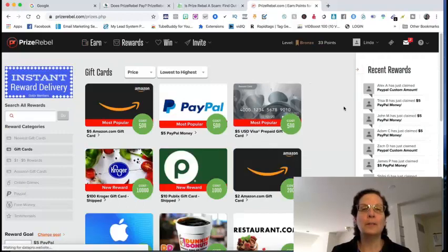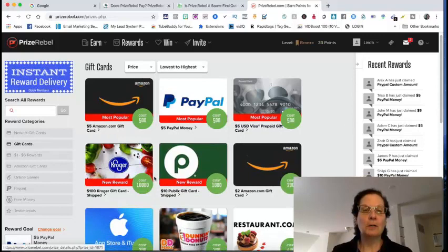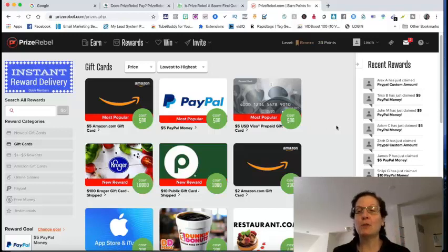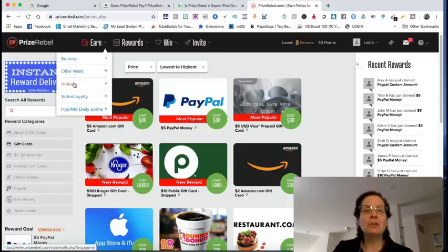If you click on 'Rewards,' you can see people are getting paid out — some are making custom amounts. You can earn more points here than on a lot of other sites, which gets you to a higher cash amount. For many of these rewards, you need things like ten thousand points, but with the cash codes I'm going to show you, you can earn more points faster and make more money.